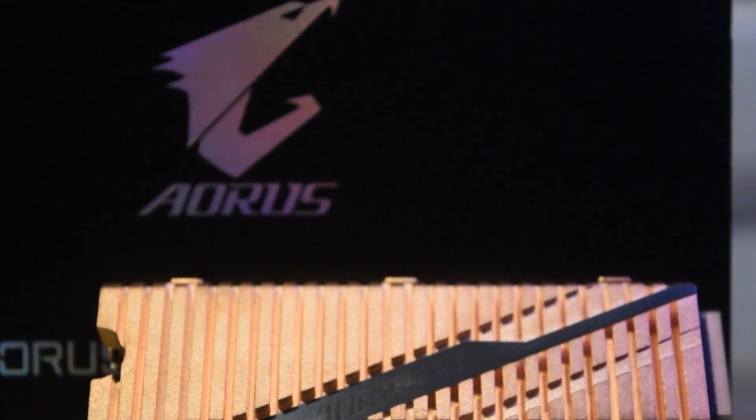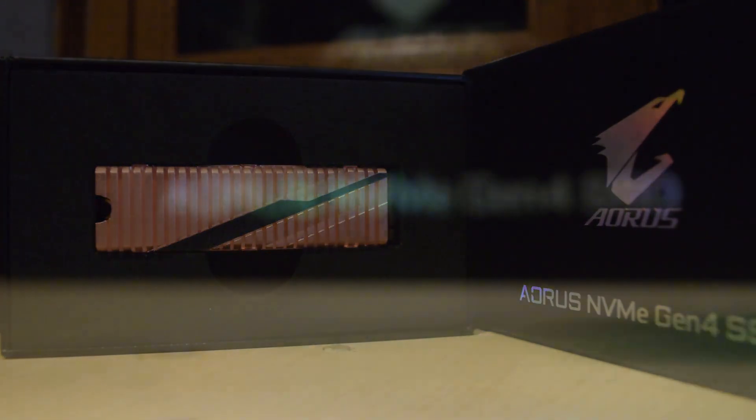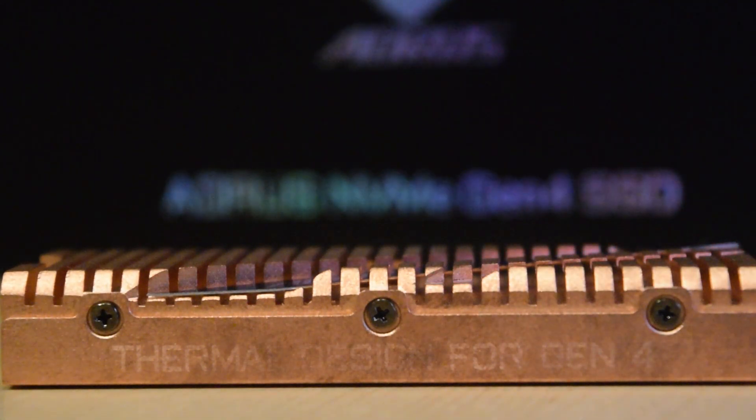One thing to definitely consider is if it'll even fit under your graphics card if you have a really big graphics card, or if your motherboard doesn't offer too much spacing between the two. Height-wise, the NVMe comes in at 11.4 millimeters, so it is pretty thick. The price is a lot bigger, with the 1TB version clocking in at $260 and the 2TB clocking in at $460 — it's a giant cost per terabyte of data storage.